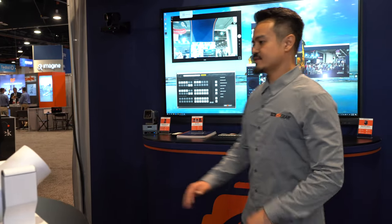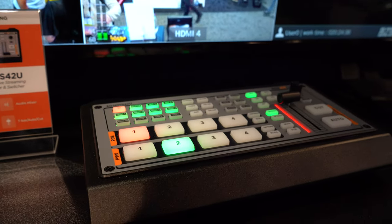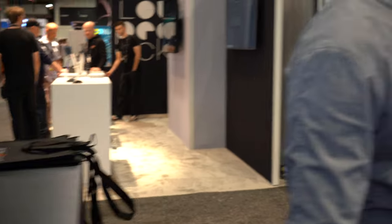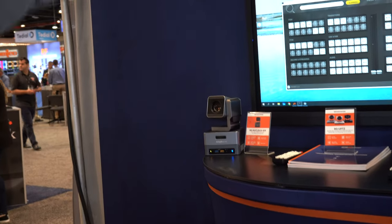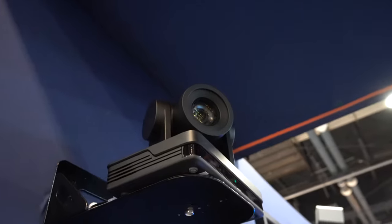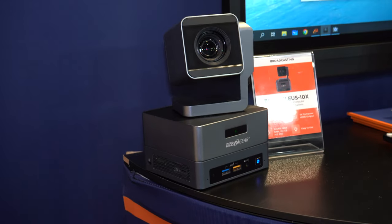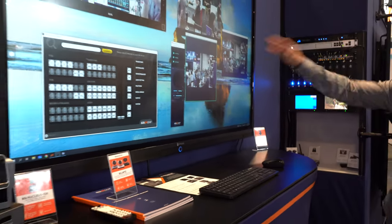As we come around over here, we have our production switcher, HDVS-42U, connected to our multi-viewer. We have a bunch of cameras everywhere. You'll see our BG Nucleus — it's a camera and computer combo — and a BG-UPTZ, one of our best-selling cameras, very good for virtually any application: video conferencing, distance learning, healthcare. Everything is hooked up to AG Neovo monitors, including our video wall.